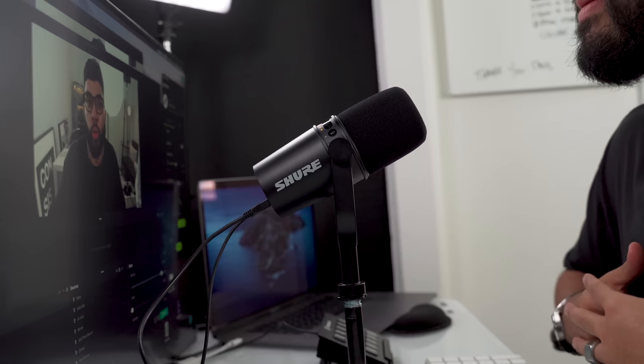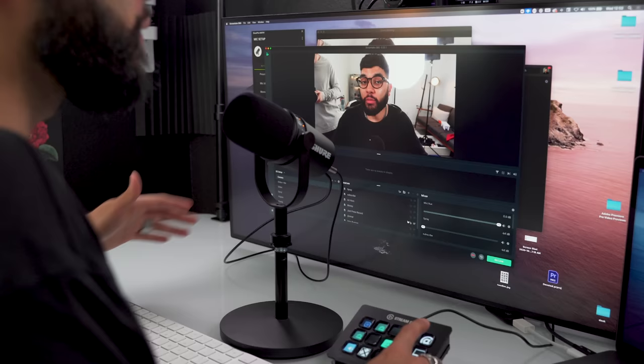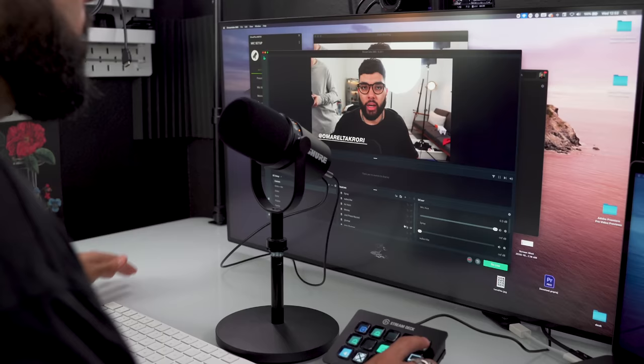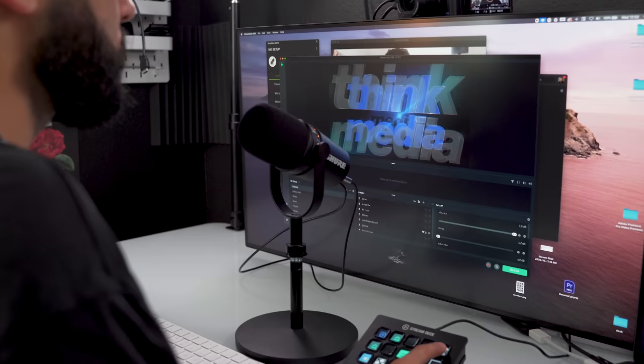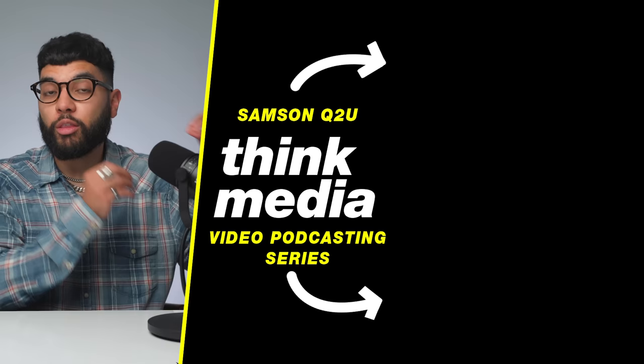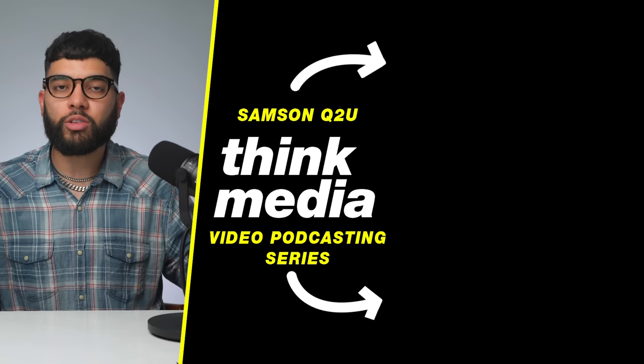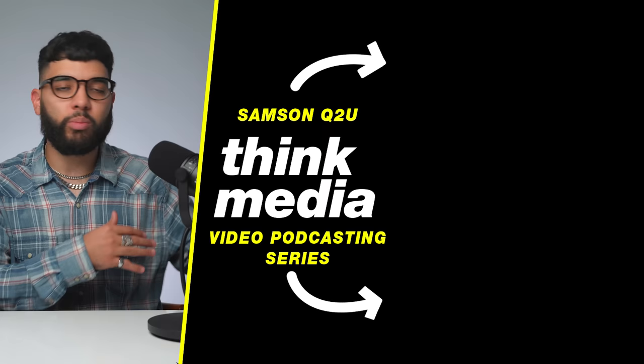All in all, I am super pumped about the MV7. I'm definitely going to be using it as my daily mic for conference calls, live streams, and interviews. The past few weeks I've been using it in a few different scenarios and I love how it sounds and looks. For $250 I think it's a pretty good deal when you compare the sound you're getting. We also made a video on another USB mic with similar features at about a fourth of the price — click or tap the screen to check it out. If you want to learn more about video podcasting, check out our series where we break down gear, shooting, and editing your podcast. Can't wait to see you in a future video. Peace.